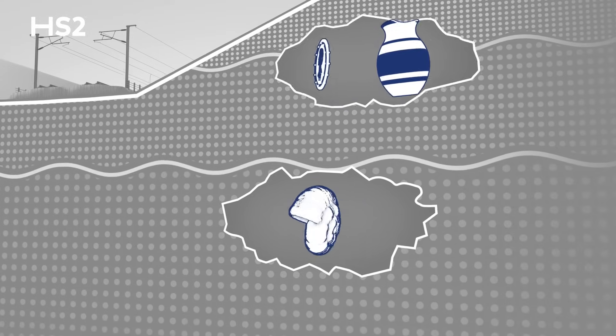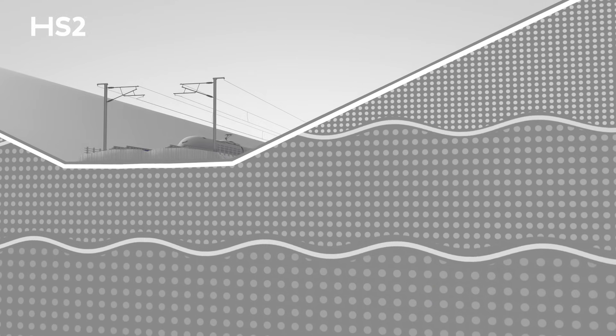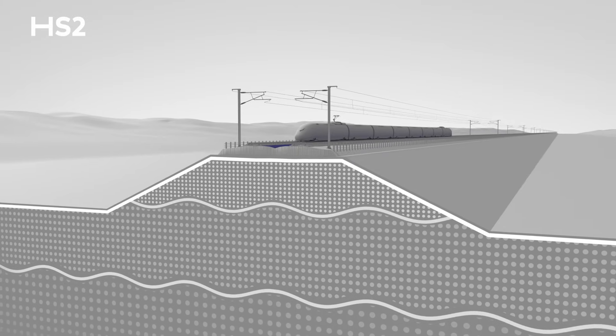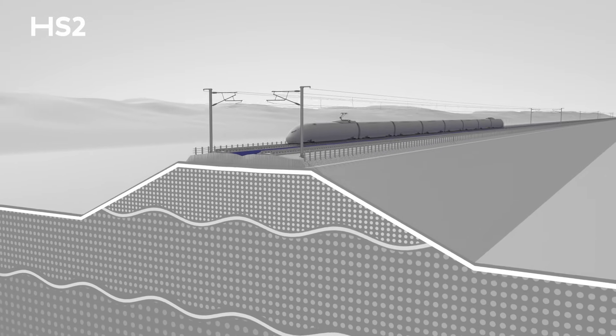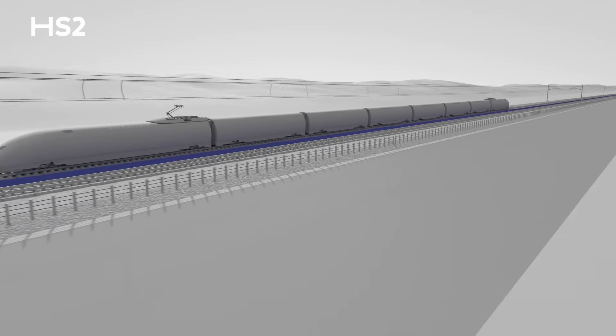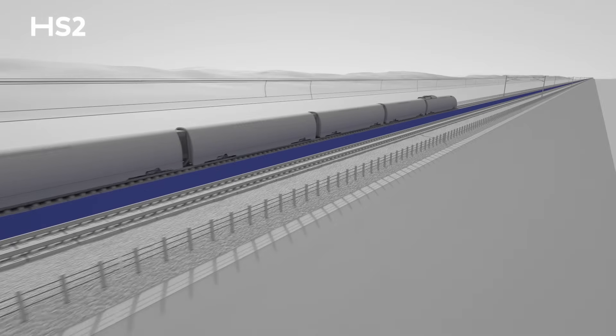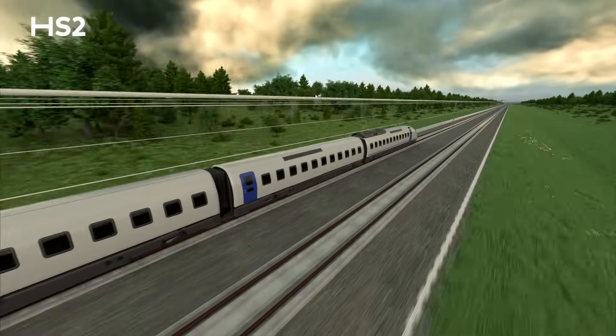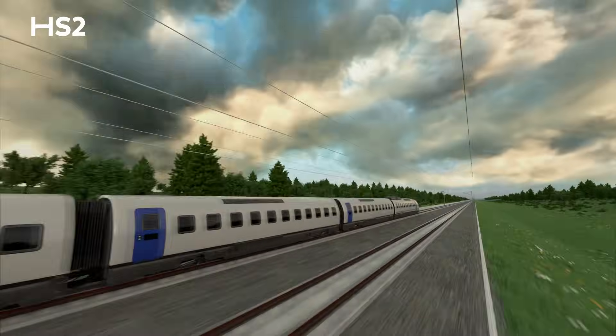More than 95% of the materials are reused along the route, predominantly in the construction of our embankments, while topsoil is used across many of our green sites. By utilising rail, dedicated haul roads and even conveyors, we minimise the number of lorries on the roads, saving carbon and protecting our neighbours.